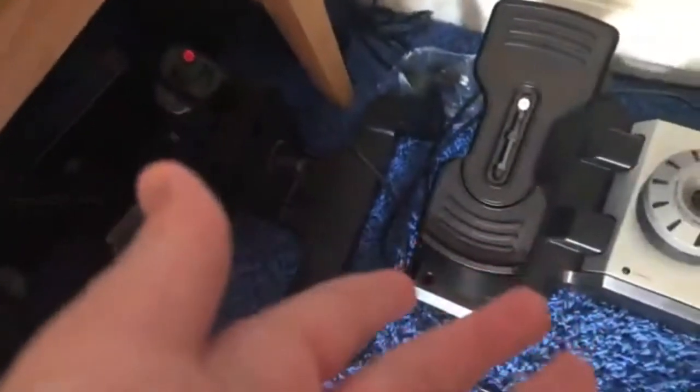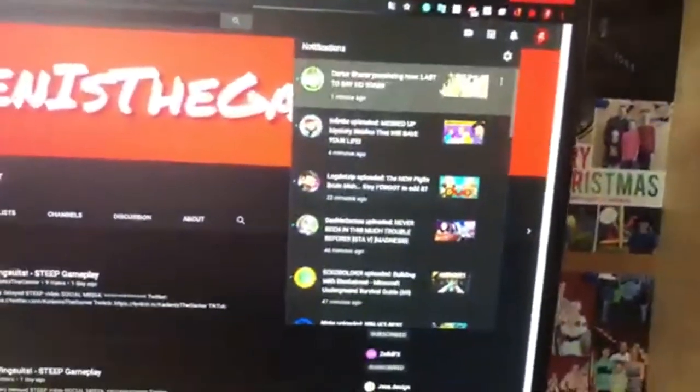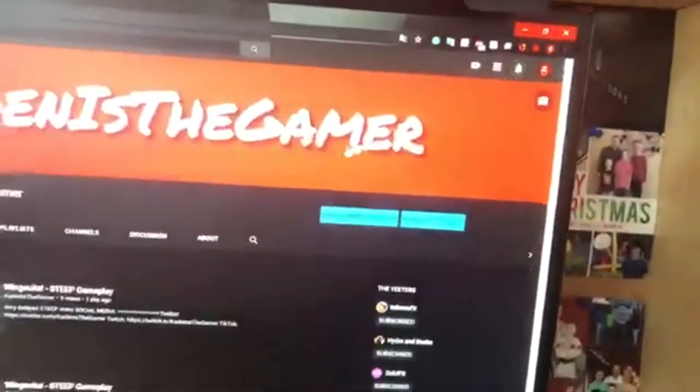Here's my Darth Vader helmet. My Oculus Quest — it's beautiful, I don't think it's charged. This is all my flight sim gear. I was thinking about doing a flight sim video for today's upload, but I'll probably play with that later.